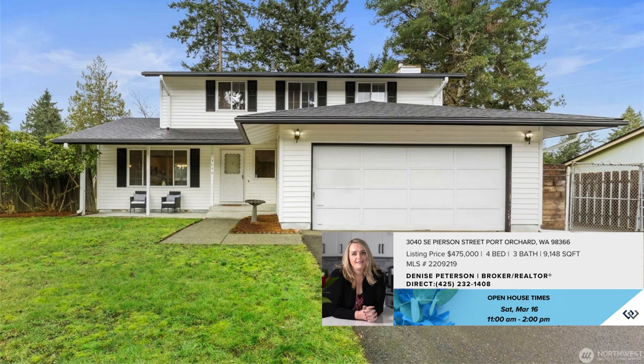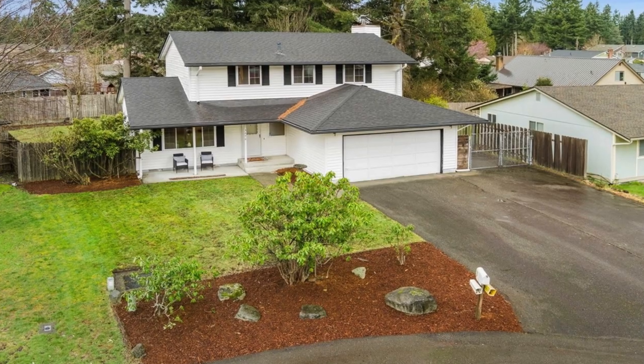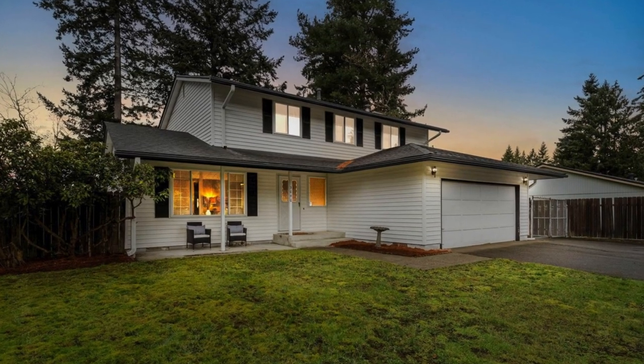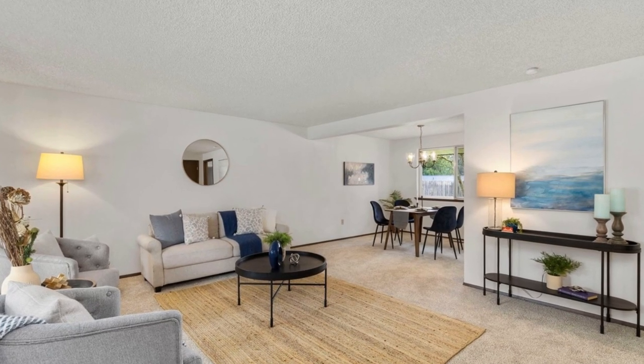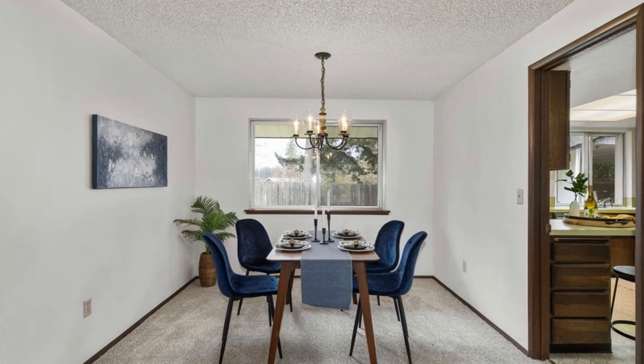This charming four-bedroom, three-bath residence is nestled on nearly a quarter-acre lot. The delightfully covered front porch welcomes you to a freshly painted interior with new carpeting throughout. This home features a newer roof and gutters for added peace of mind.